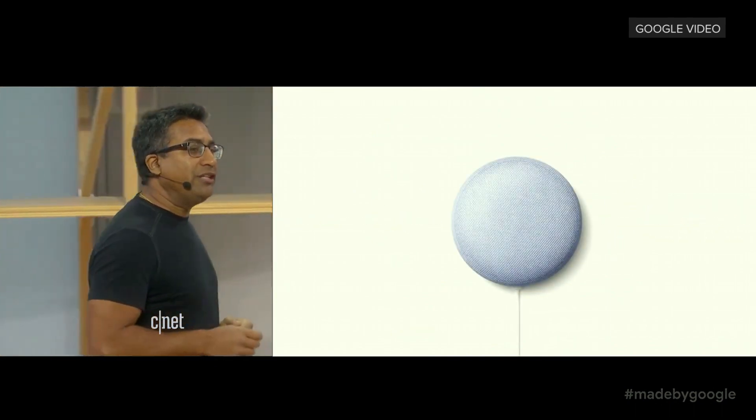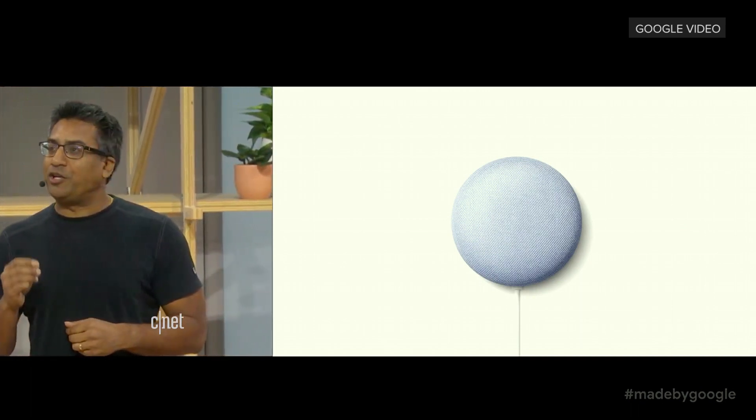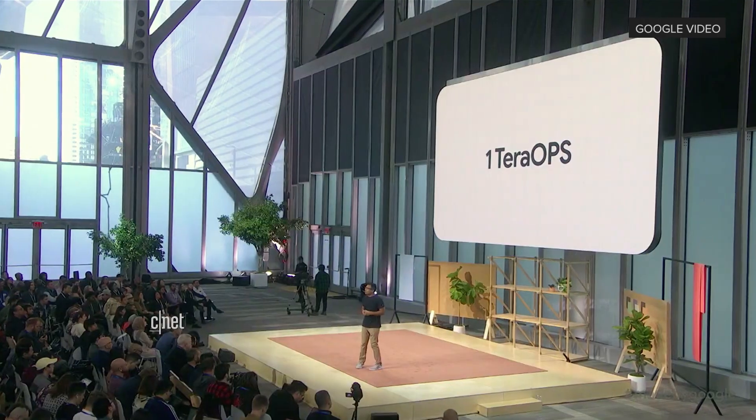Nest Mini also got a really cool new superpower. There's a dedicated machine learning chip with up to 1 tera ops of compute. So for the first time, core experiences of the Google Assistant can come from the data center and be moved to run locally on your device. Simply put, things are going to get a lot faster as it learns your family's most frequent commands.